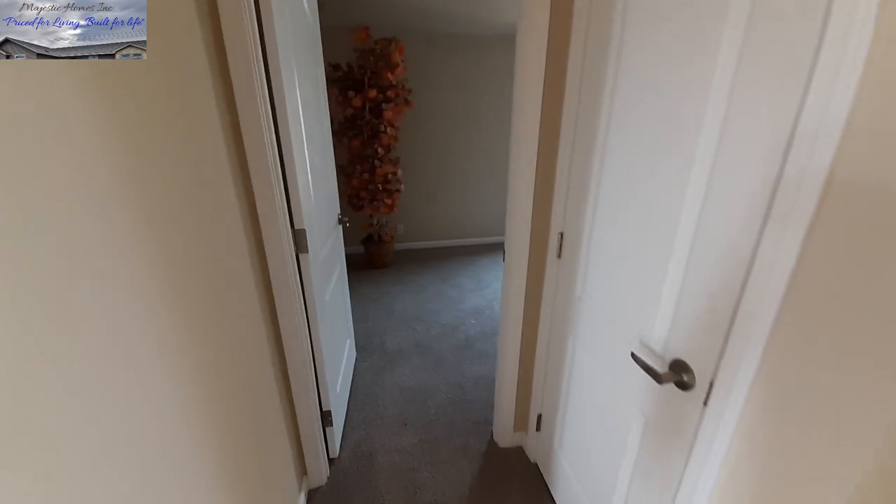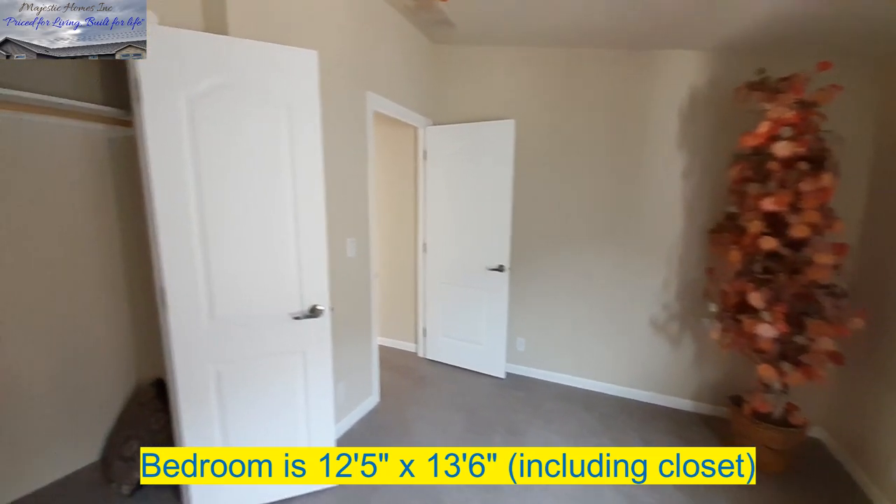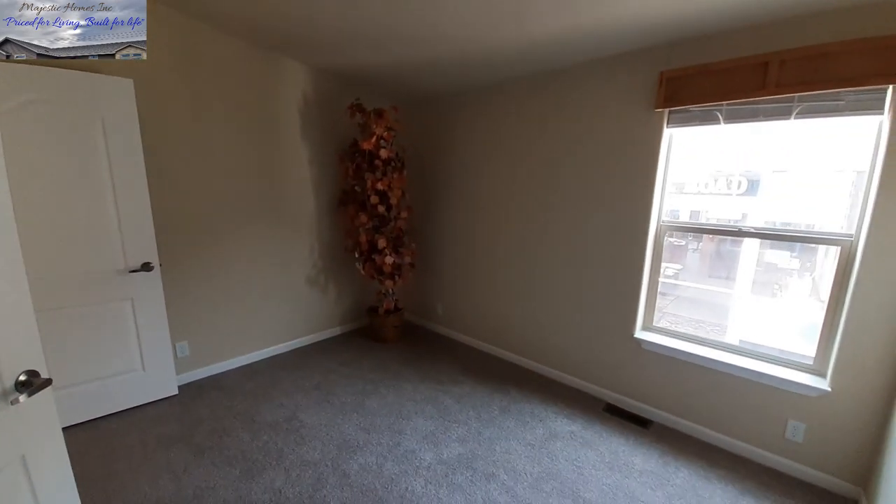Bedroom number two is right back over here. Check out your closet first — just a small linen or storage closet. The bedroom itself is a pretty decent size. Once I get the floor plans I'll put up the dimensions of the bedrooms as I always do. I do like the colors they used in here — not just your standard white.